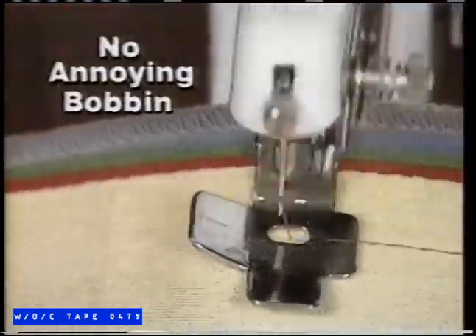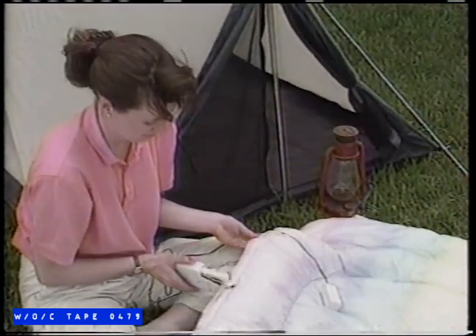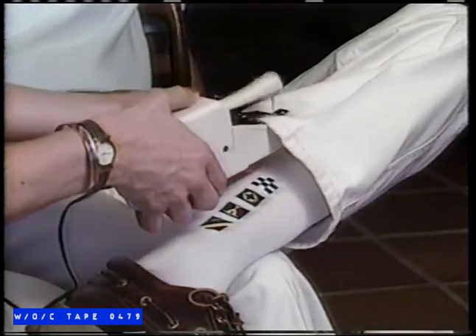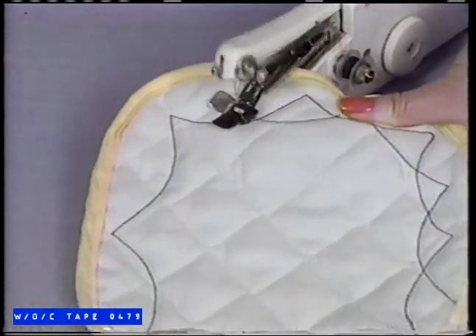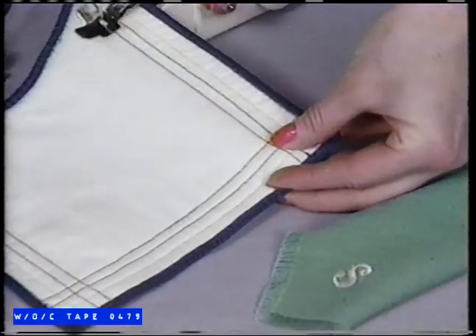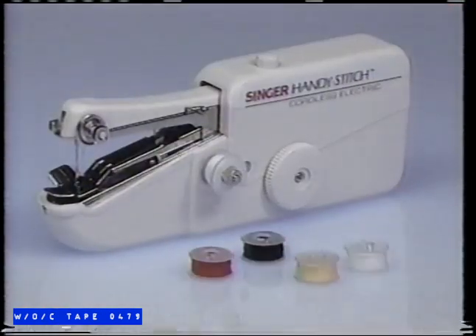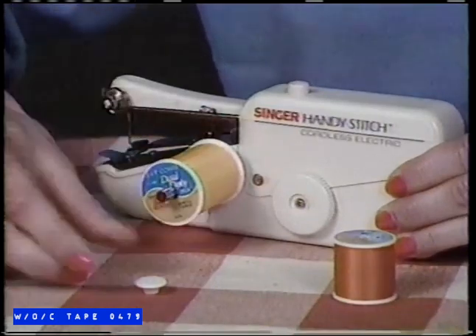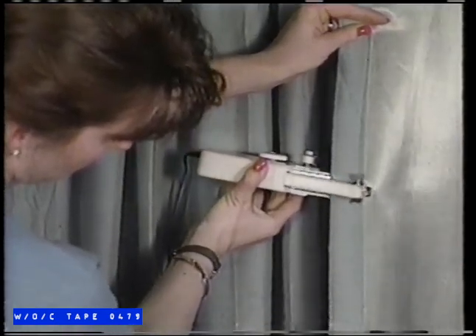There's no bobbin to whine, fuss with, or lose. This genuine Singer is so sturdy it can tackle tough jobs, yet it's so simple and safe a child can use it. Make on-the-spot repairs without even removing the garment. Use it for beautiful decorative touches — straight stitches, curved stitches — anything's a snap with Handy Stitch. It has hundreds of creative and practical uses. Attach the extension spindle and you can use standard spools in any color you choose. It's so versatile you can sew draperies while they're still hanging.